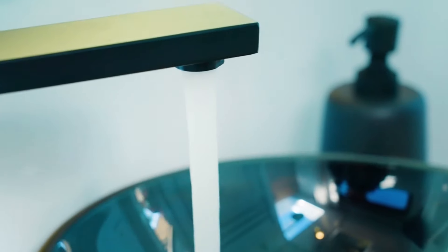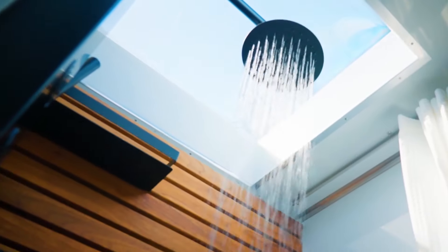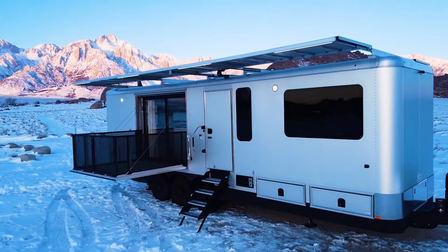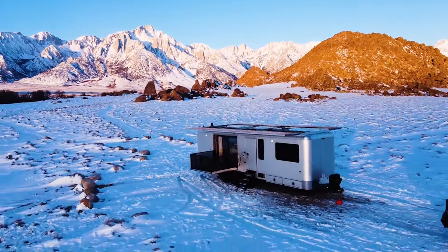all while enjoying the freedom of the open road. This isn't just a vehicle — it's a smart home on wheels, offering unparalleled convenience and personalization for the tech-savvy adventurer.